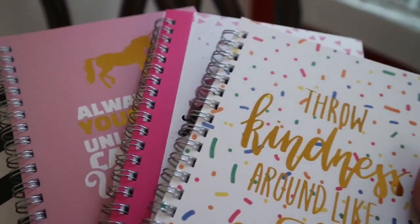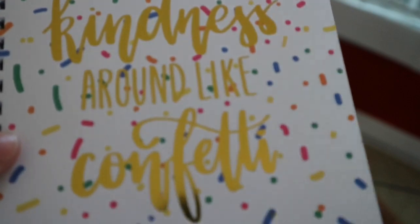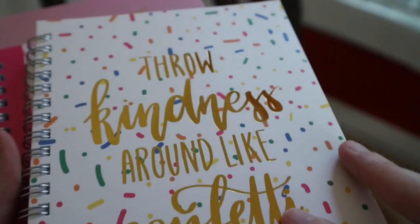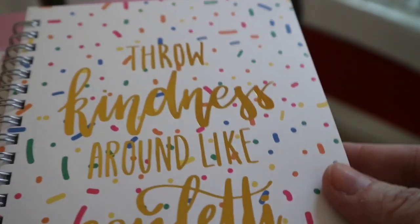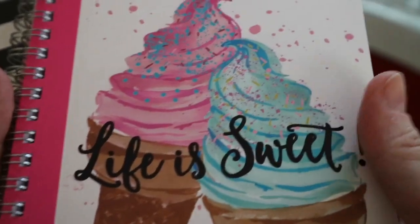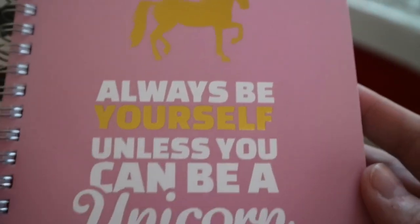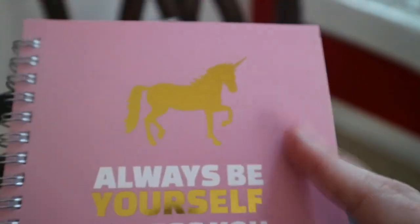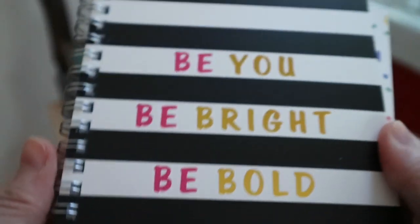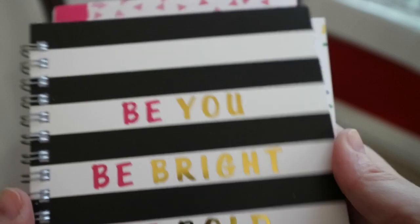And then finally, look at these gorgeous notebooks. I am so excited — this is like another one of my favorite sayings: throw kindness around like confetti. And these are just your standard little notebooks, but I love to keep these in my office. These are really good if you're taking down phone numbers constantly and you don't want to misplace things. Here's another one that says life is sweet, and I'll probably be doing this in one of my giveaways. My daughter fell in love with this one: always be yourself unless you can be a unicorn, then always be a unicorn. I thought that was super cute and I love the gold on there. And then this is another one — be you, be bright, be bold. So beautiful.